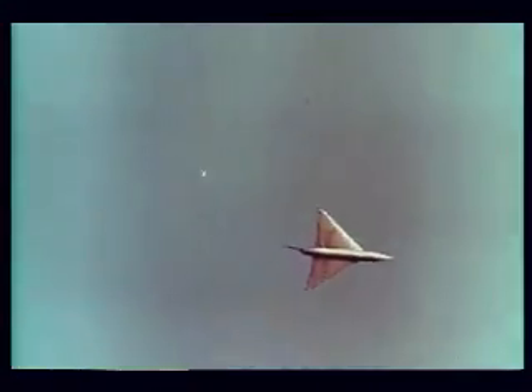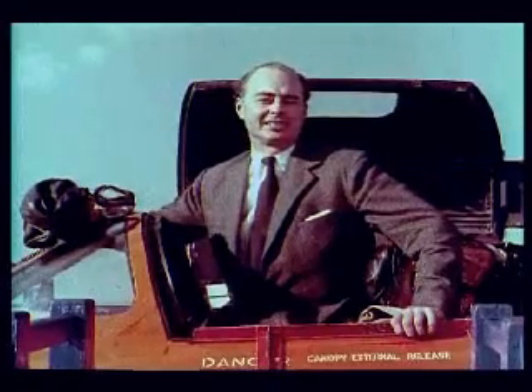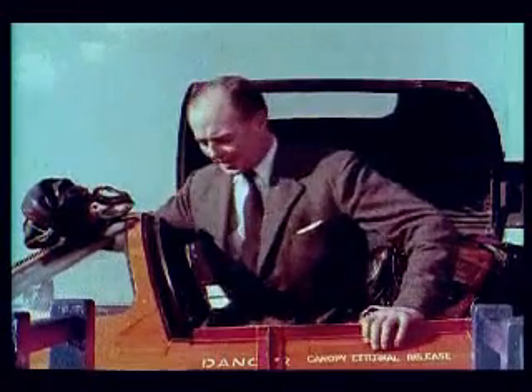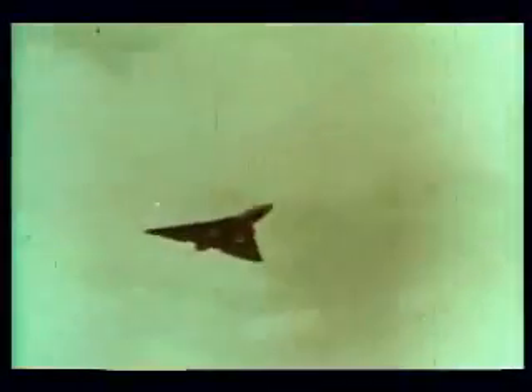As soon as we were thoroughly satisfied with the low-speed handling of the delta, I started on testing the high-speed aircraft, this, the 707A. It was the first time any delta wing aircraft had flown in Britain, and it aroused great curiosity, highly confined to the aeronautical profession.